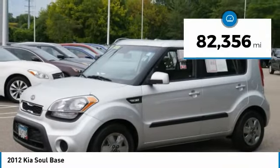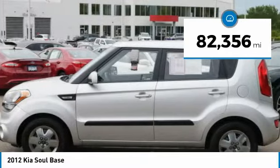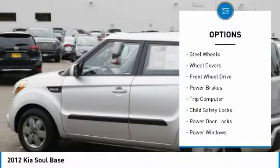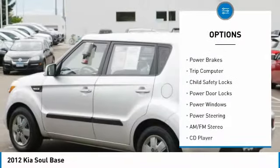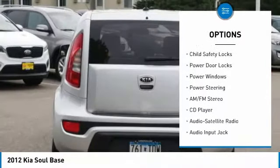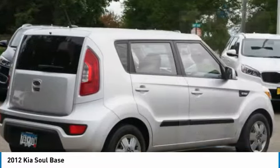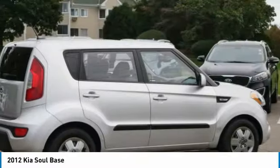This vehicle has less than 85,000 miles. Here are some of this vehicle's great options: traction control, steel wheels, wheel covers, FWD, power brakes, trip computer, child safety locks, power door locks, power windows, and power steering.